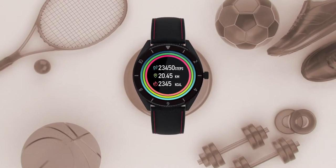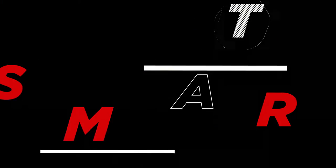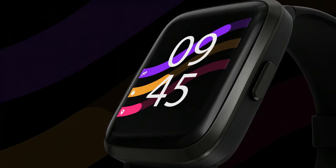In this watch, number 5 on our list is Boat Storm. If you look at the budget, we're looking at a watch around 3,000 rupees.